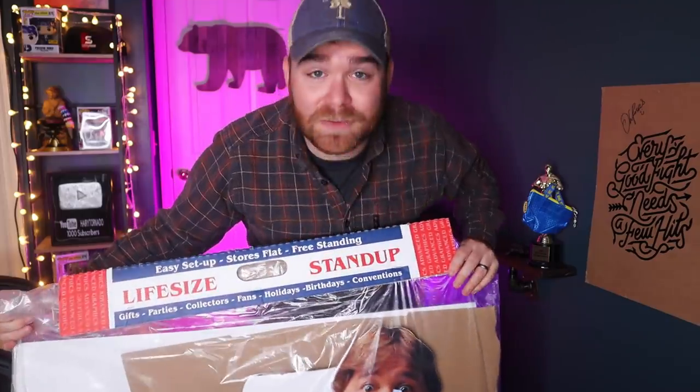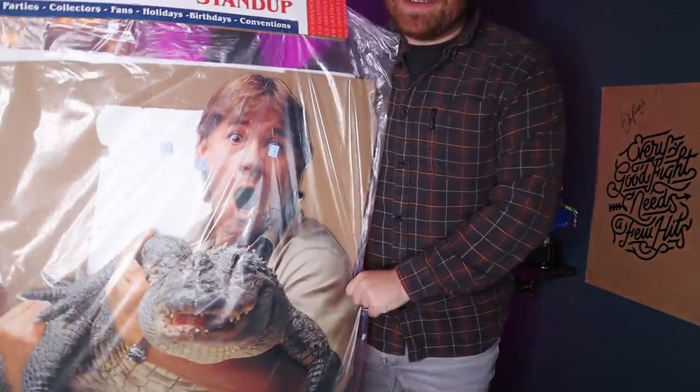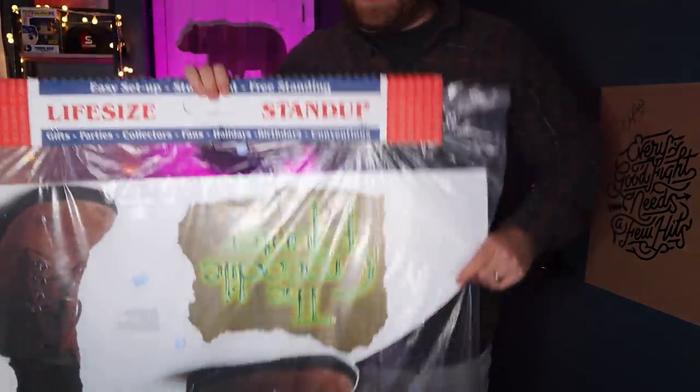The only question now is: do I open it and set it up in my office, or do I leave it sealed? This is almost vintage - it's from 2001, so next year in 2021 it'll technically be vintage, and I feel like it probably has some value. I couldn't really find any sold comps on eBay for Steve Irwin life-size standups, but I couldn't leave it behind. Six dollars and 97 cents - I love it. Drop a comment on this video and let me know: do I open this or store it and let it go up in value over time?